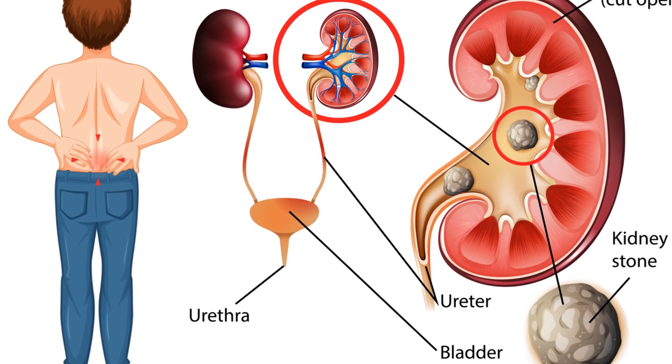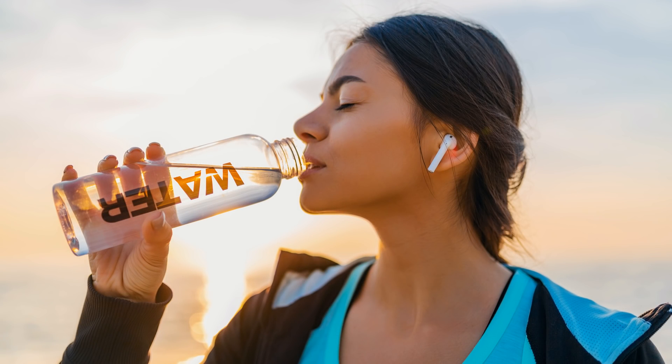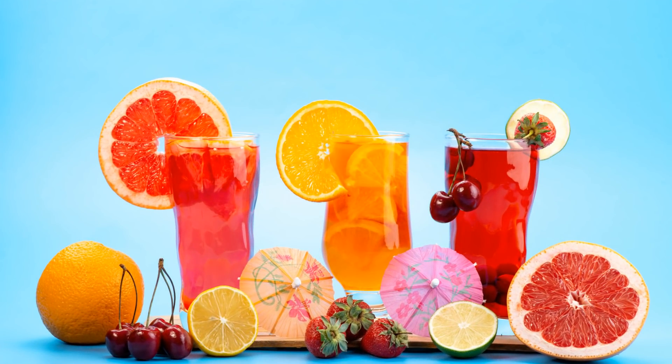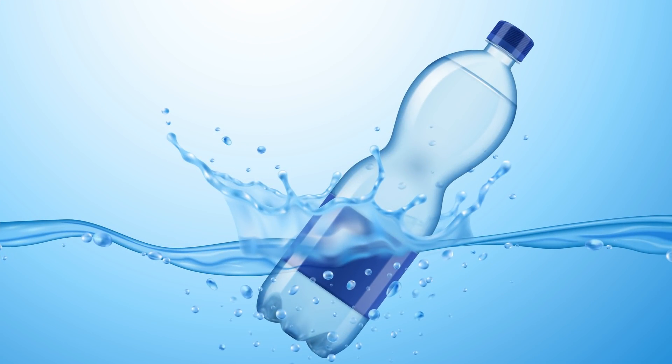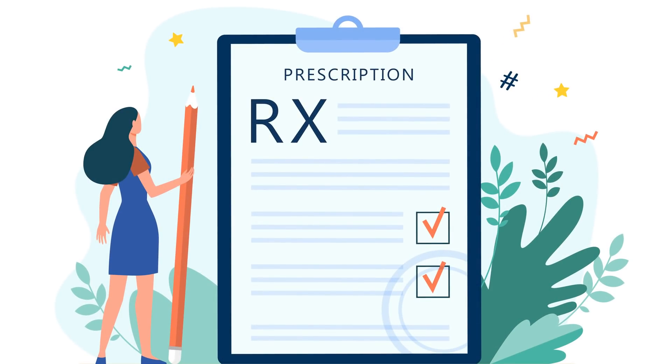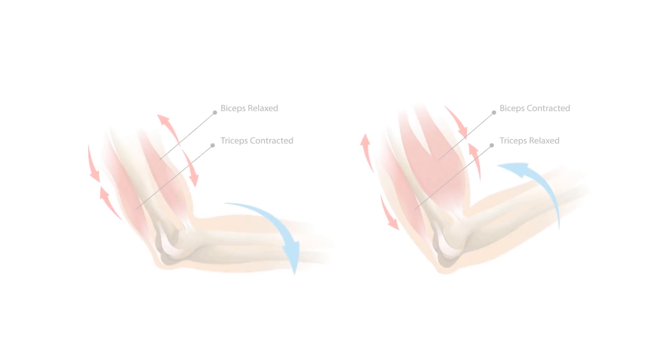Kidney stones may eventually pass out of the body in urine. Drinking more fluid is important — try to drink at least 64 ounces daily, 8 glasses at 8 ounces apiece. Water is best. Your doctor may also prescribe medications that help stones pass by relaxing the muscles in the ureter, the duct that urine passes through to get from the kidney to the bladder.